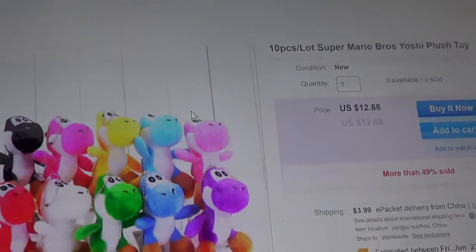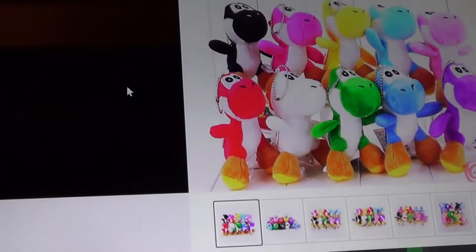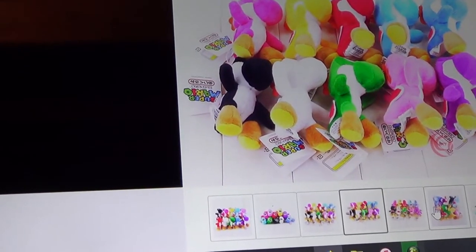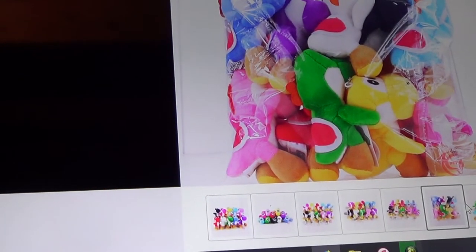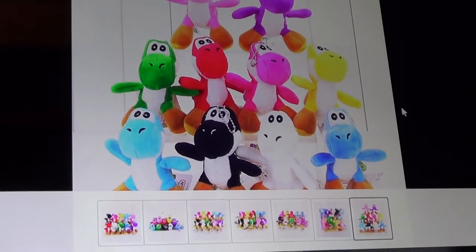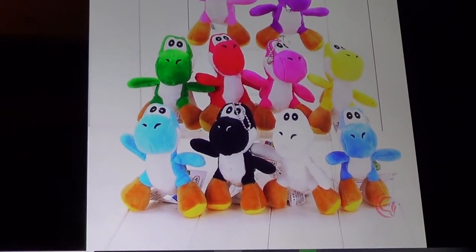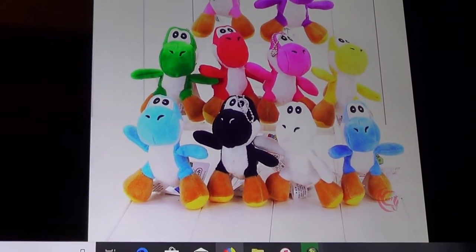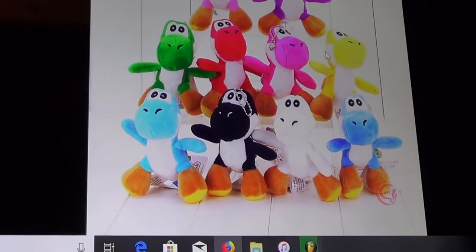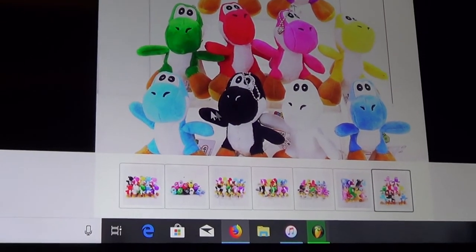Are you kidding me? They have chains on them — I don't want a chain version. So there are other ones like this — purple, pink, green, red, yellow, blue, a white Yoshi, and even a black Yoshi.